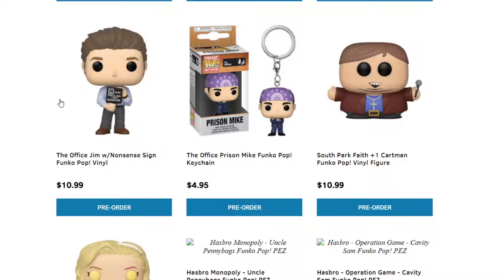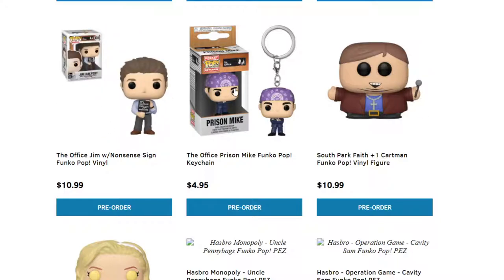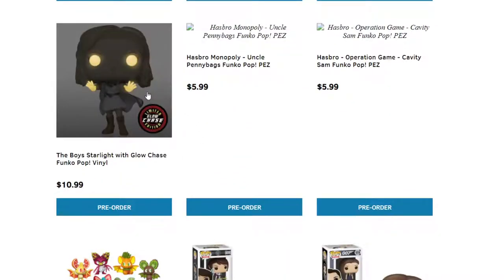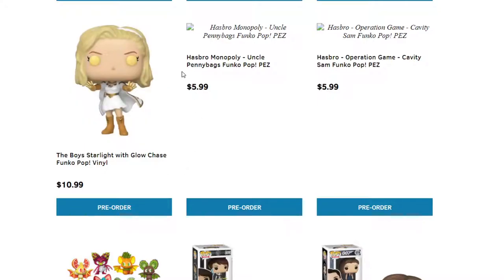We have The Office — some Funko Pops and another Office keychain. We have The Boys — Starlight with the Glow Chase. I just started seeing some clips from The Boys and I might start watching it. Let me know if you guys watch The Boys and if it's any good down in the comments.